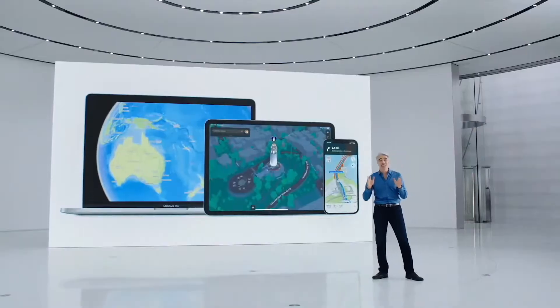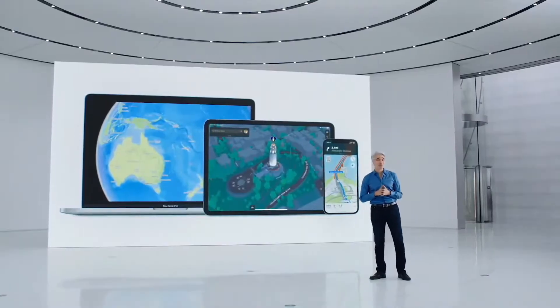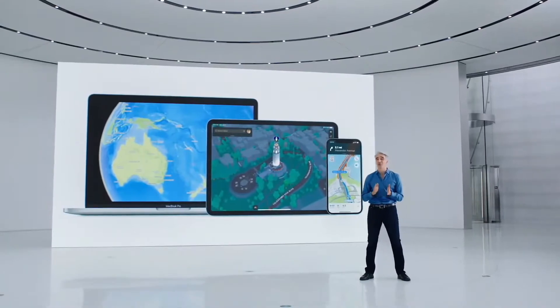And that's the all-new Apple Maps — an incredible new way to explore the natural beauty of the world and an amazing new three-dimensional city experience with improved navigation.